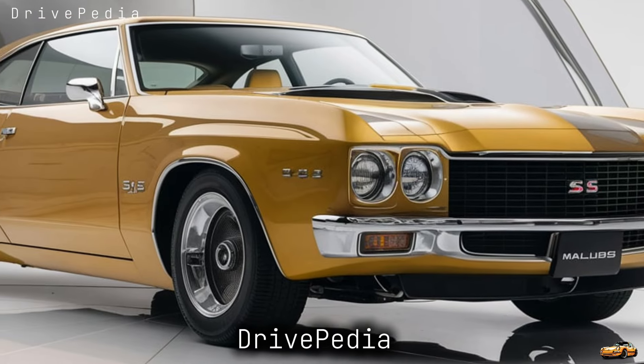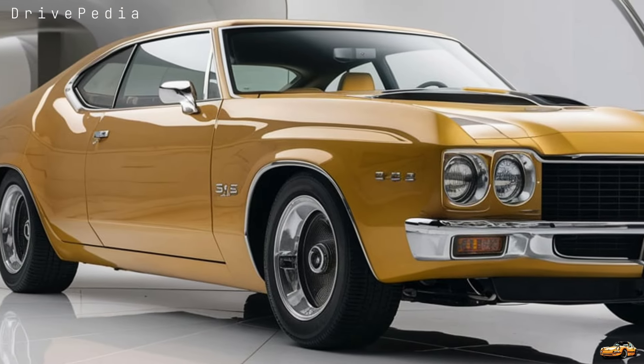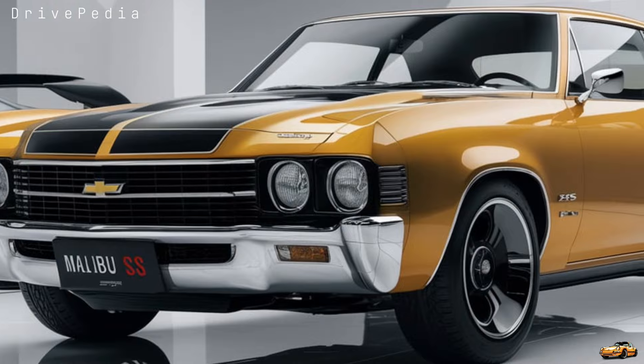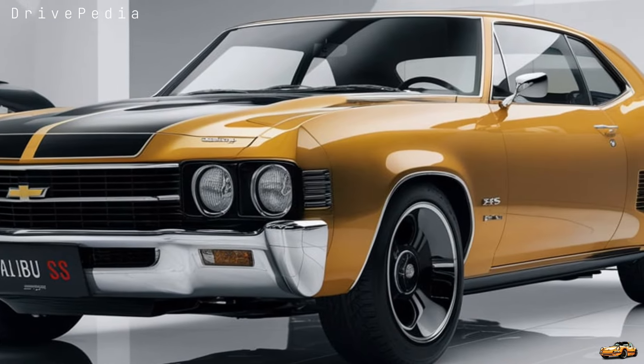Welcome back to Drivepedia. Today we've got something truly exciting to show you: the all-new 2025 Chevrolet Malibu SS. The Malibu is a nameplate that's been around for decades, but this time Chevy has decided to take it up a notch. We're talking about an SS badge, more power, and sharper looks.